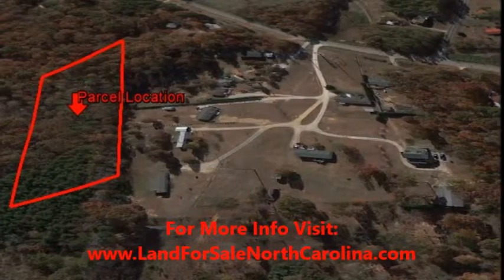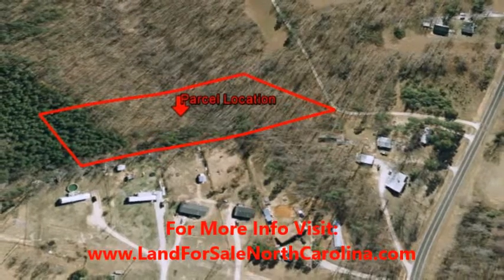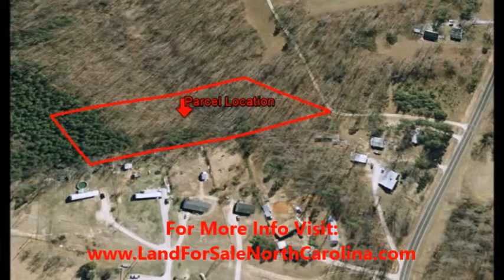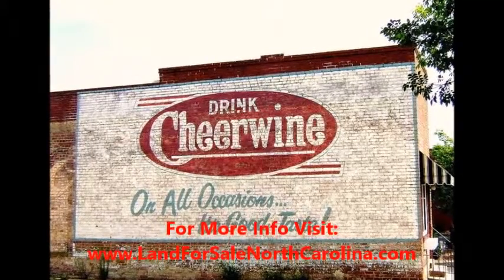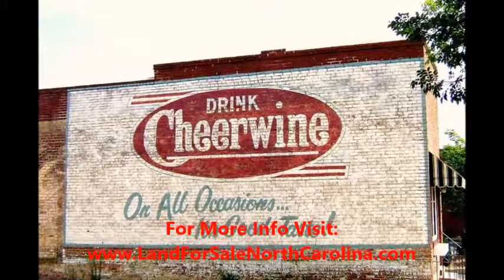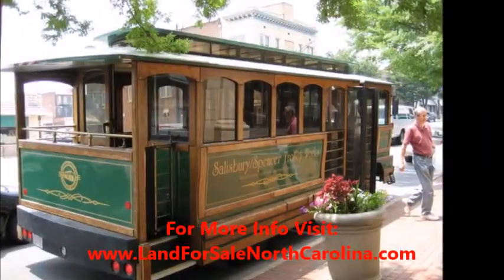Along with the inviting climate, Rowan County also has a wide variety of recreational parks, museums, cultural offerings and historic attractions. Enjoy the beautiful outdoors by visiting one of the 24 North Carolina parks featuring a variety of playgrounds, walking trails, bicycle routes and paths. The Yadkin River Trail is one of North Carolina's favorite canoe and kayaking paths and connects to High Rock Lake.